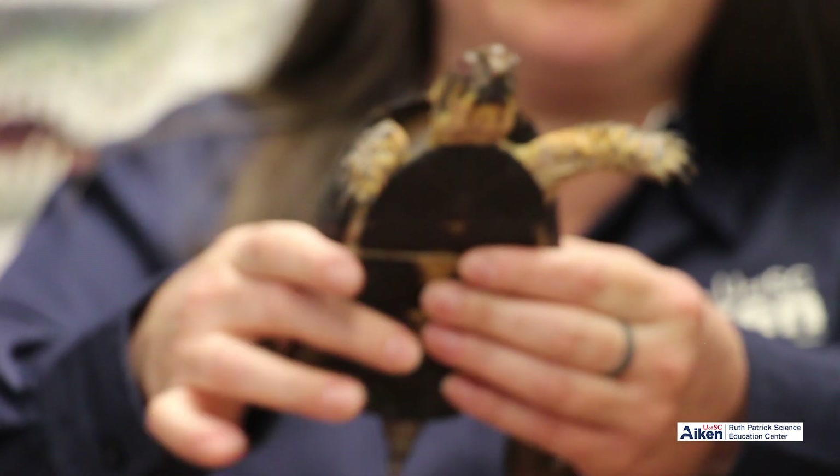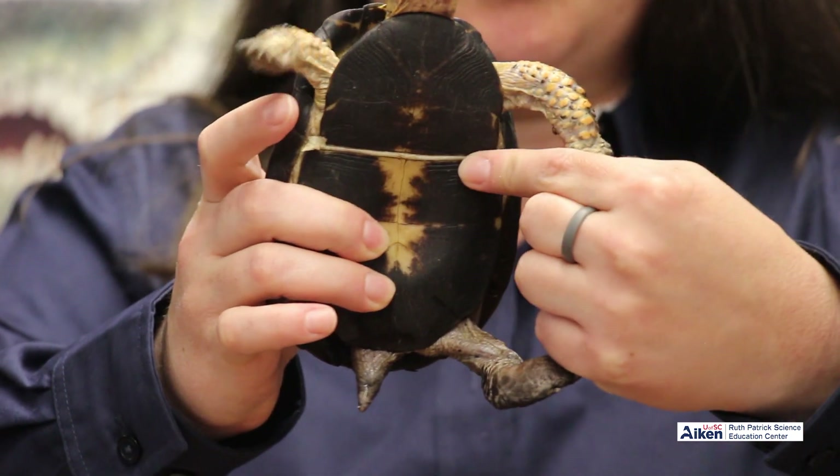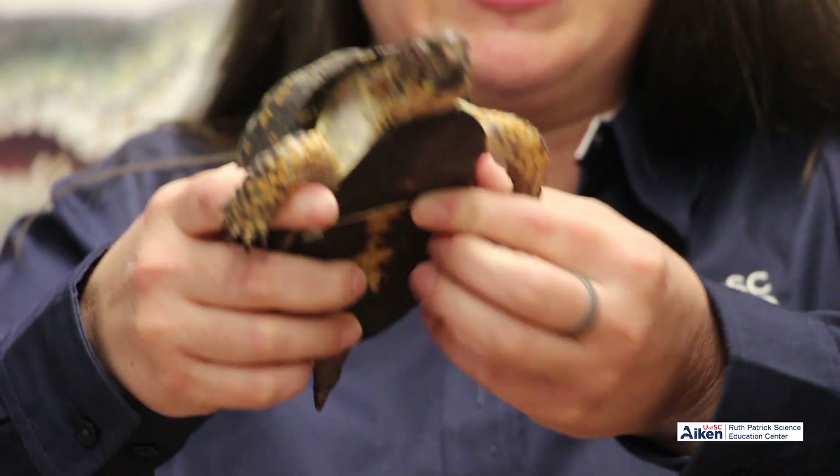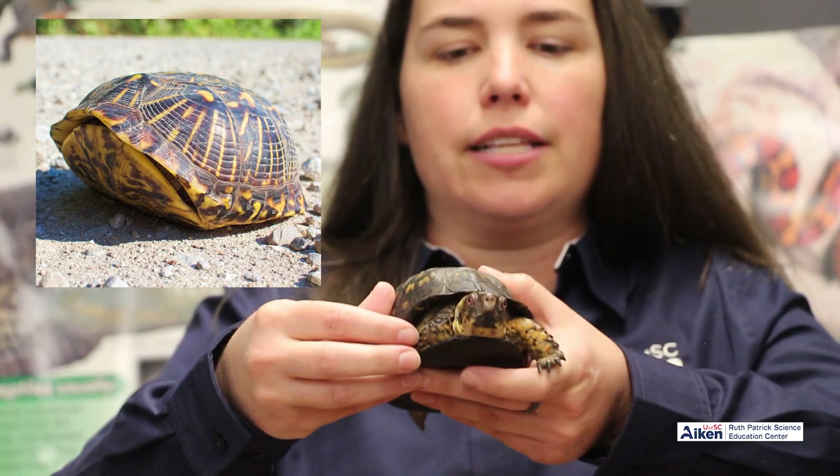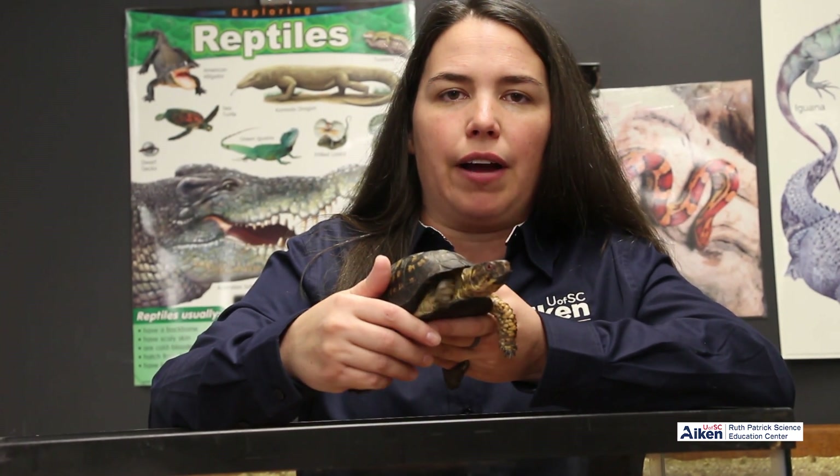Box turtles get their name because they have a hinge on the bottom of their shell. They can actually shut the door of their shell — they can tuck their arms, legs, and heads in, and then seal themselves up kind of like a box for protection. You're going to find these guys in woodland or marshy areas where they'll blend right in with the foliage on the ground.